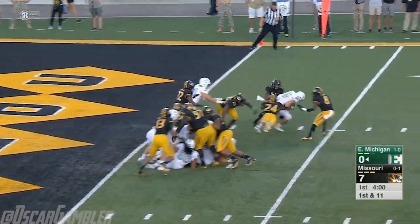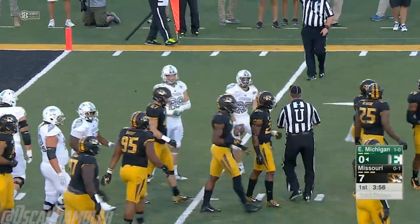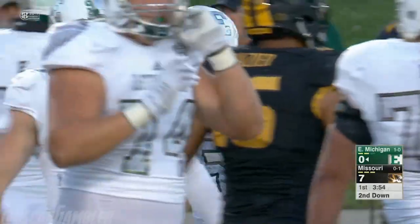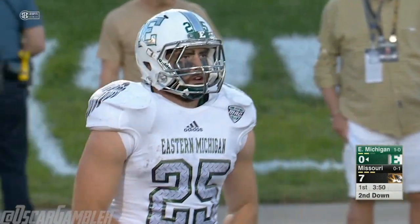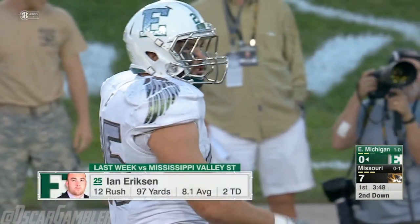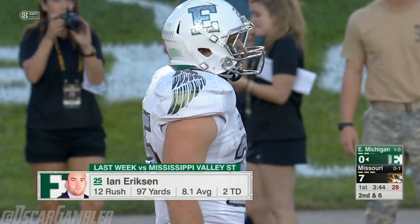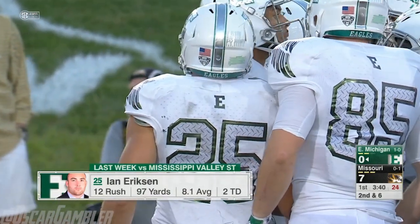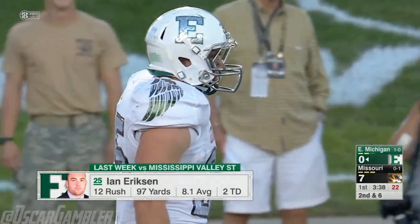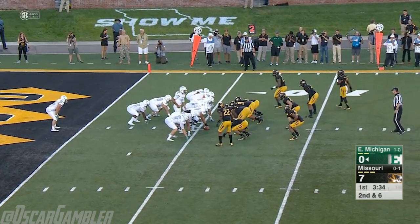Handoff in the end zone to Erickson — gets a little breathing room, just across the five. Brought down, but a gain of about four, so Eastern Michigan can breathe a little easier now. They got that jumbo package in — usually they use that on the opponent's goal line, but they're using it on their own this time, trying to get one first down and see what happens.